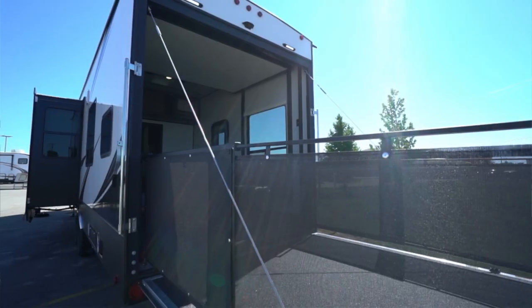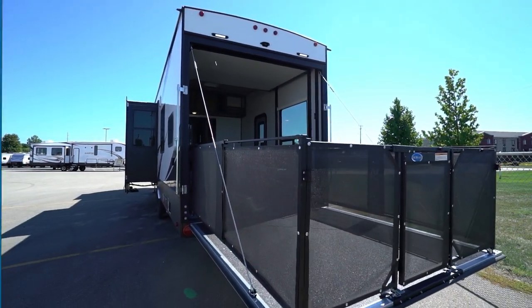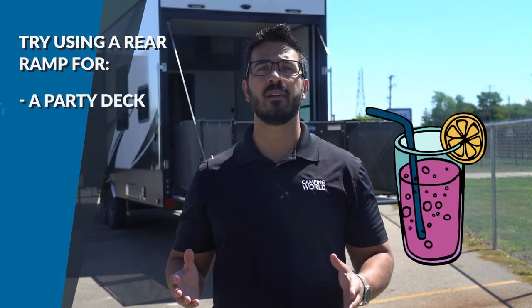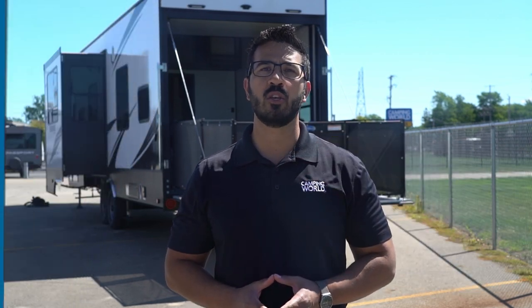Speaking of that back ramp, a lot of toy haulers have a rear ramp with fold-out railings. The ramp can be propped up, railings slid into position, and just like that, you have a party deck, a conditional seating area, or an outdoor playroom. Plus, with having the large garage area, you have plenty of space to take along some nice folding chairs, chaise lounges, zero gravity chairs, or really anything else you need to make camp comfortable.